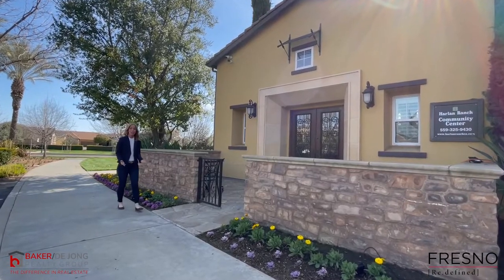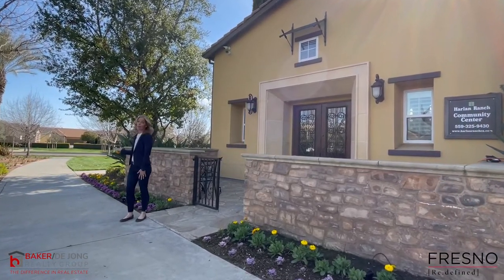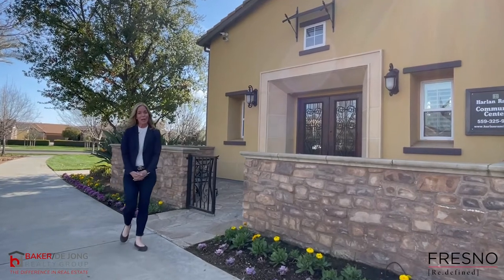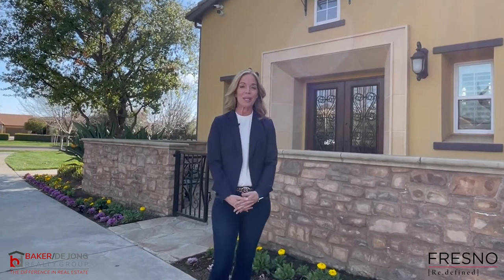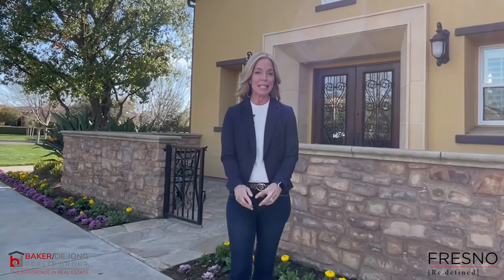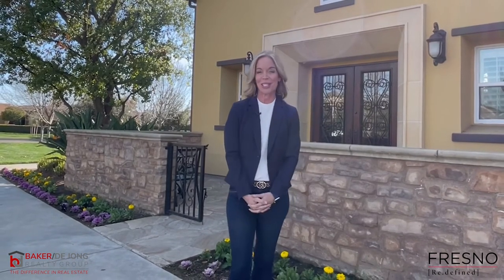Harlan Ranch really has something for everyone. This community is perfect for outdoor activities, or if you just want to be in one of the most desirable areas in North Clovis. We highly recommend checking it out and we'd love to give you a community tour. I'm Lynette Baker with Baker DeYoung Realty Group — thanks for tuning in to this episode of Fresno Redefined. Don't forget to subscribe and check out our website and social media profiles in the details below!